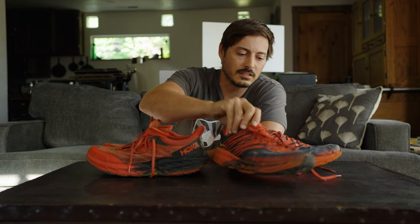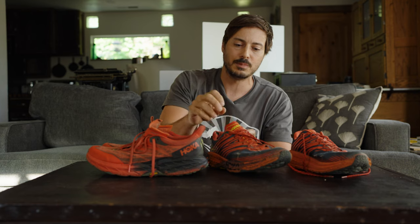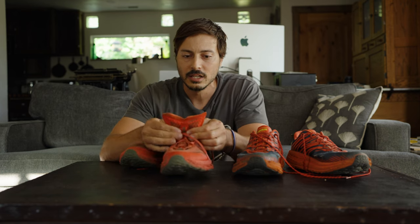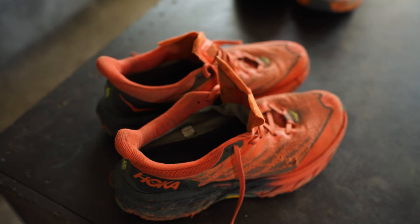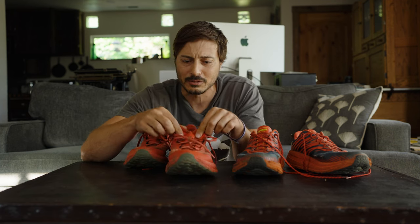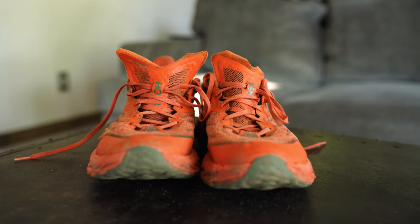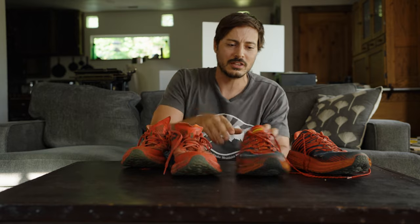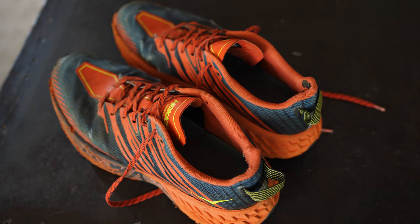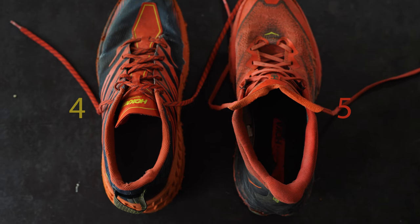Now let's look at the tongue. The tongue on the Speedgoat 4 is just a basic tongue — keep it simple. It's not very exposed, it's really low. Look at the tongue on the Speedgoat 5 — oh my gosh, what is this, a bat signal? Why do you need this? The edges are just really soft fabric that, after three months, is already wearing down. It just sticks out of your shoe like an extra loose sock — it doesn't make any sense, it doesn't protect you at all. The Speedgoat 4 tongue grabs your shin and hugs it so nothing can get in there. The Speedgoat 5 is just wide open — it's just a mess.